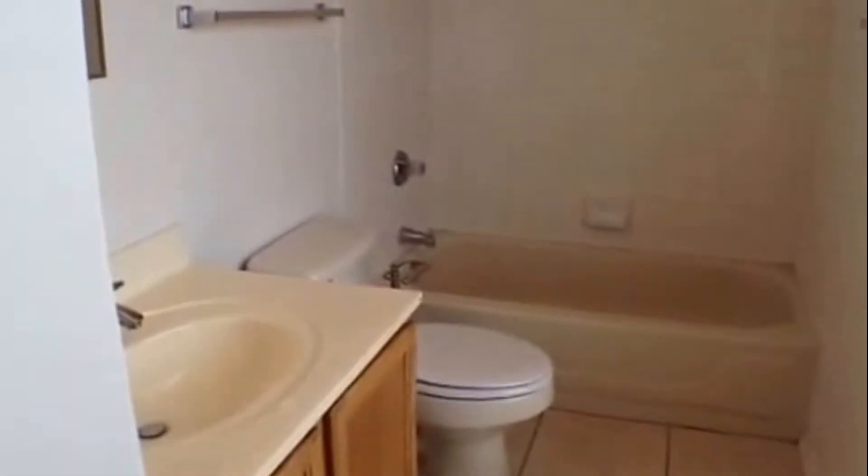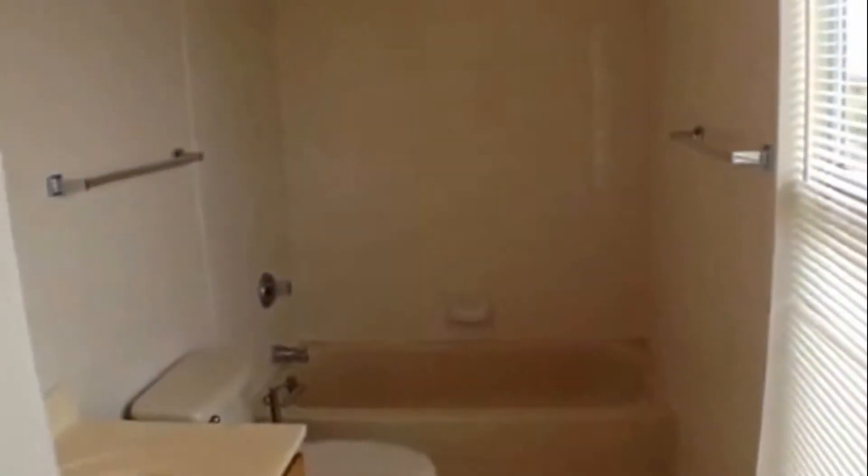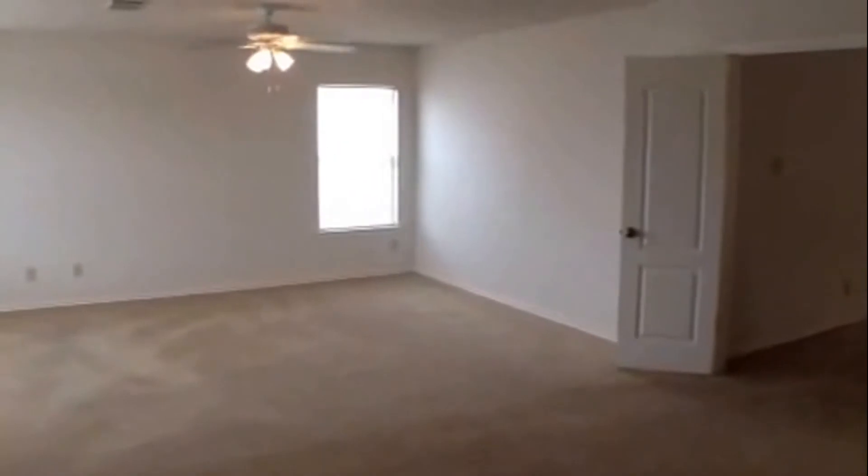The master bathroom has ceramic tile flooring, a linen shelf area behind the door, vanity with mirror and light bar, and a ceramic tile tub shower surround. This concludes our video of 7922 Pecan Heights.